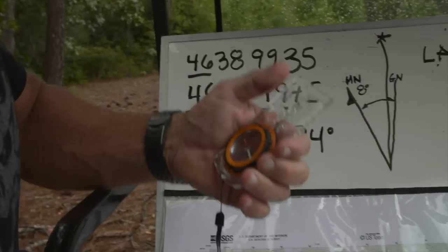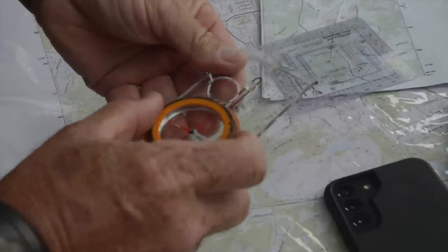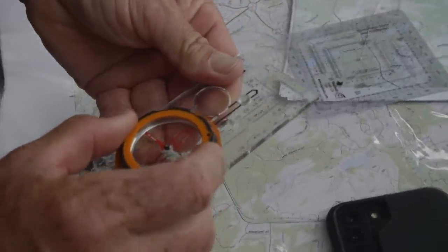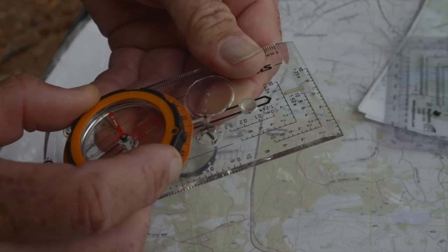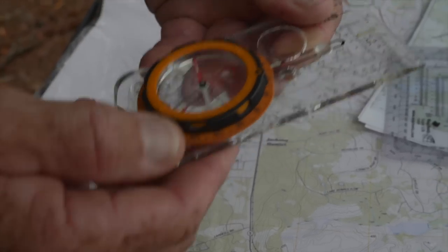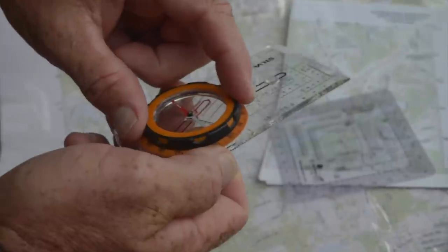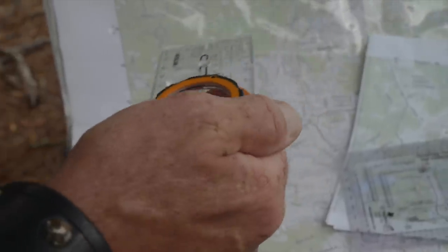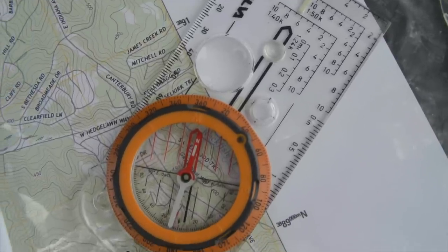We know we're at 16 degrees grid and 8 degrees is our declination, so we need to nav on an azimuth or heading of 24 degrees. Using our compass, we move the bezel ring to 24 degrees, and then we use it in conjunction with the map — moving on a heading of 24 degrees.